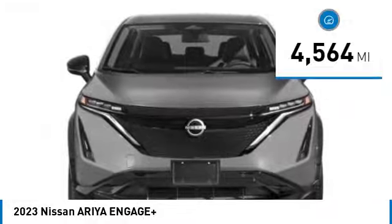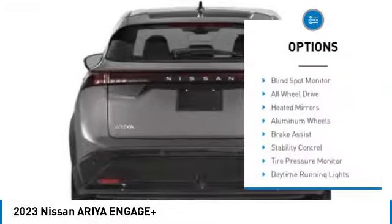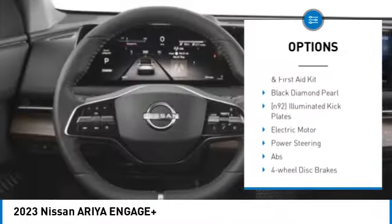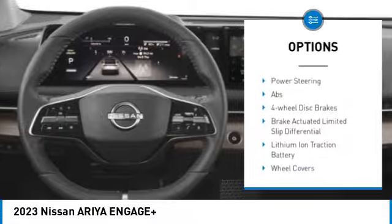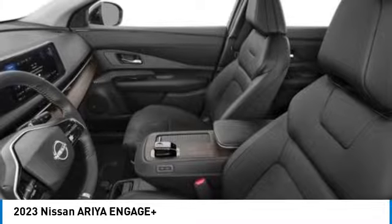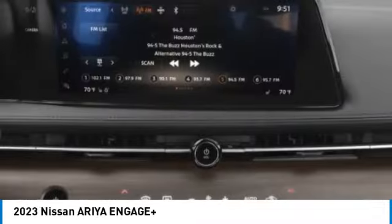Here are some of this vehicle's great options: rear spoiler, blind spot monitor, all-wheel drive, heated mirrors, aluminum wheels, brake assist, stability control, tire pressure monitor, daytime running lights, and four-wheel disc brakes. Your new ride is just a phone call away.